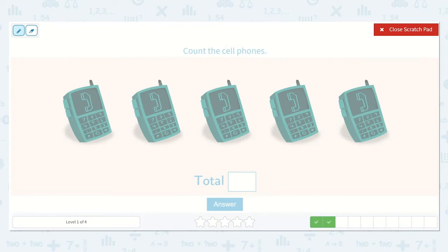Now let's count the cell phones. You can count with me if you would like. One, two, three, four, five. Five cell phones.